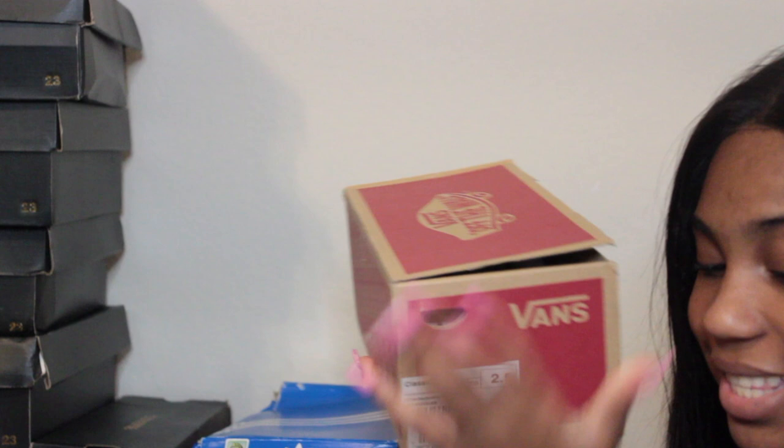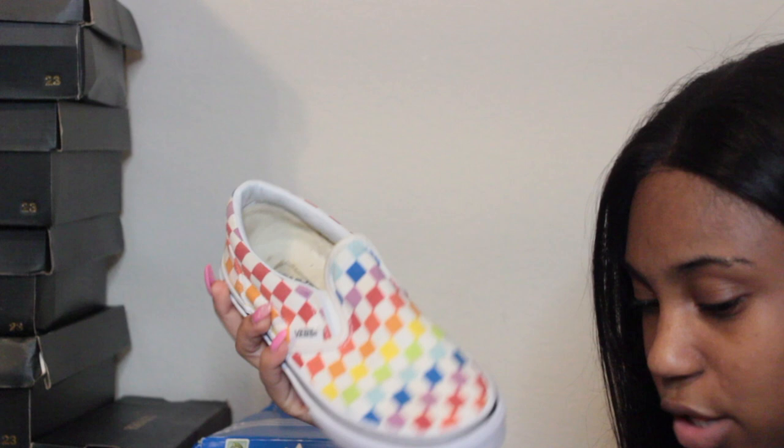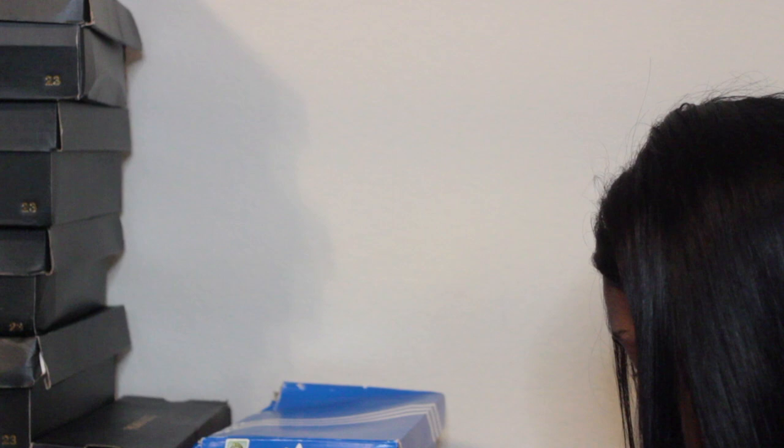Next I have another box of Adidas — size two and a half, your classic black and white Superstar Adidas that everybody was in love with in middle school. I got mine straight before everybody else started wearing them. Then I have Vans checkerboard rainbow classic slip-ons in size two and a half — really cute, I got them for my senior year back to school.